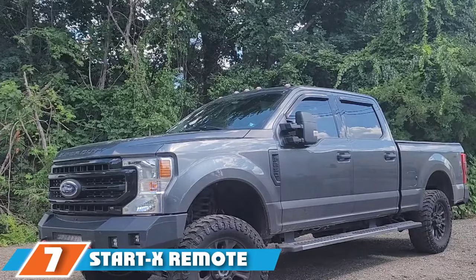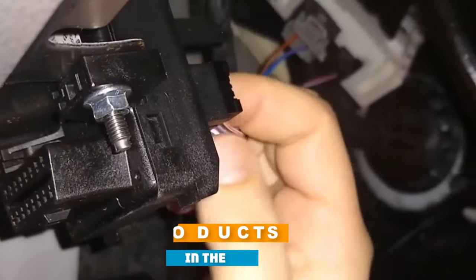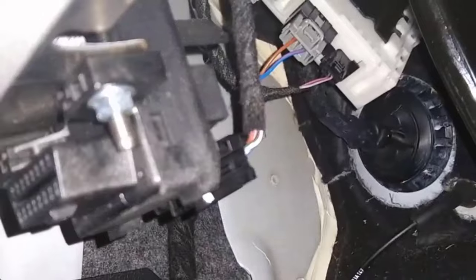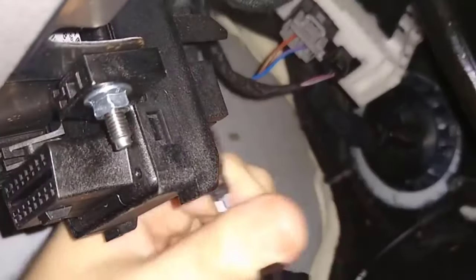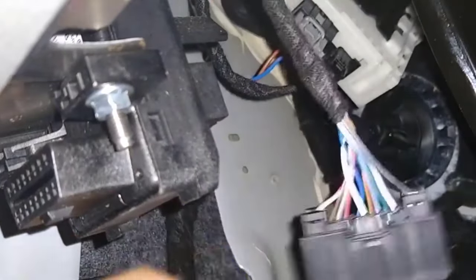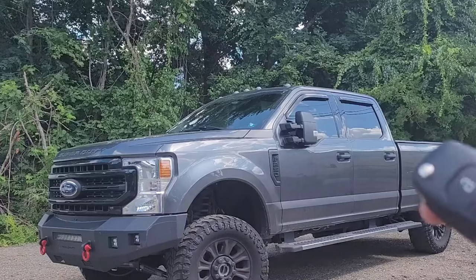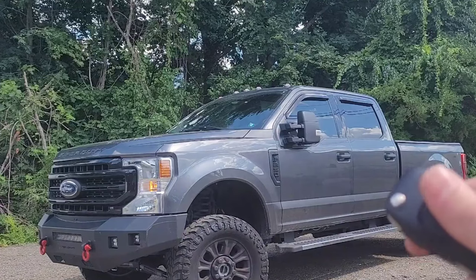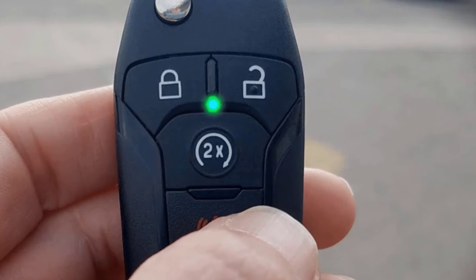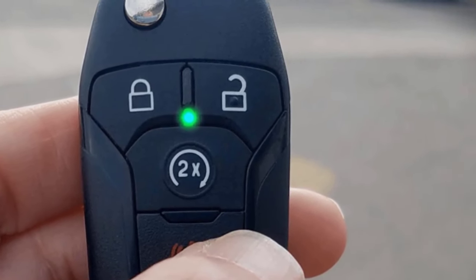Moving on to number 7, the Stardex Remote Starter. This kit is compatible with the 2015–2019 Ford F-150, 2017–2019 F-250, 2019 Ranger, 2018–2019 Expedition, 2016–2019 Edge, and 2014–2019 Fusion. It's compatible with gas and diesel engines. No separate remote is included, as you start the vehicle from the factory remote. Because it's specifically designed for certain models, installation is plug-and-play with detailed instructions included. It also has a no-honk feature, so you won't disturb your neighbors when starting your vehicle.